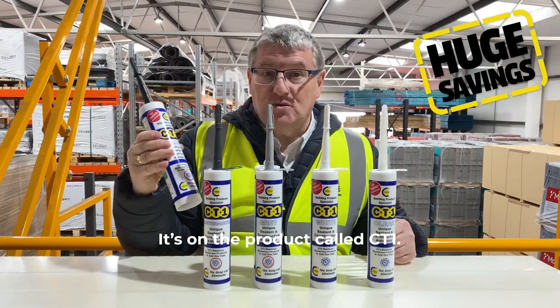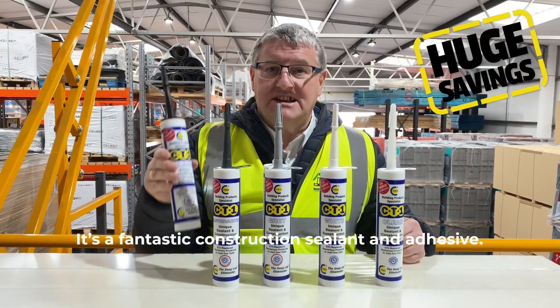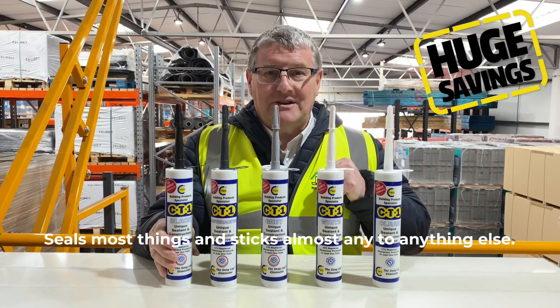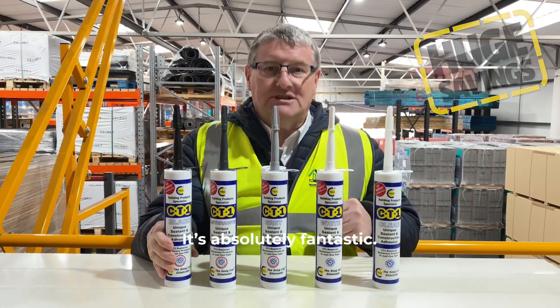It's on the product called CT1. You'll all be aware of that. It's a fantastic construction sealant and adhesive. Seals most things and sticks almost anything to anything else. It's absolutely fantastic.